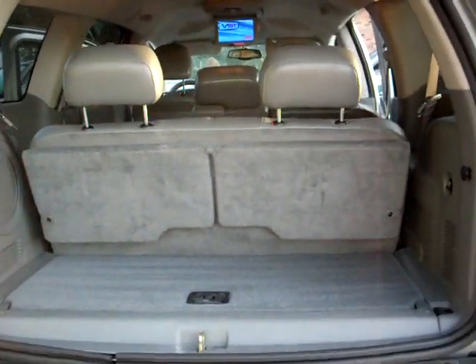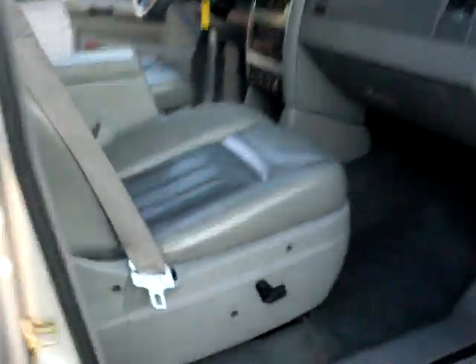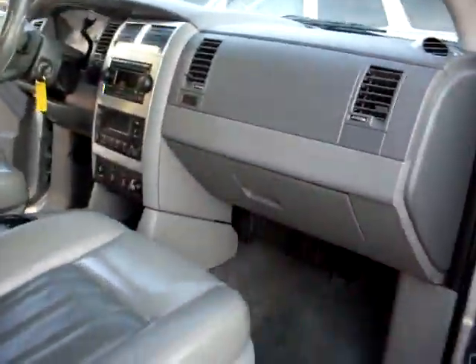The seats fold down for extra cargo space. The other side is just as clean, and it has a power driver's seat. Let's take you guys for a quick test ride.